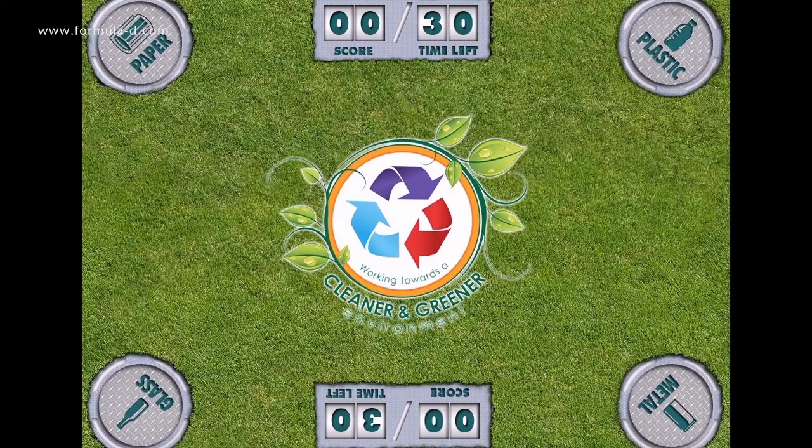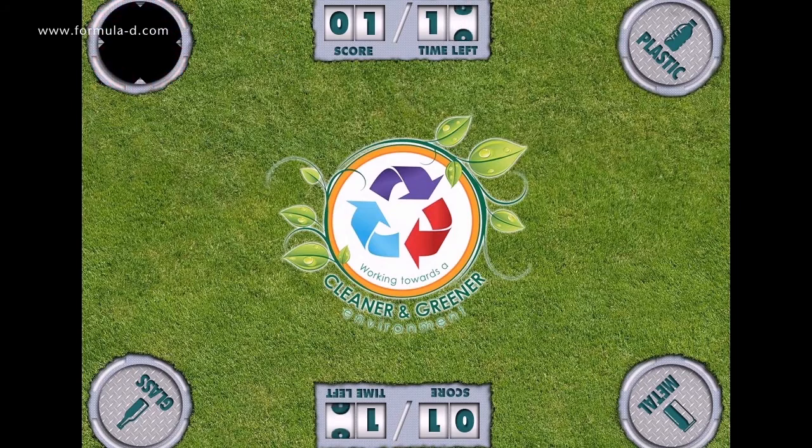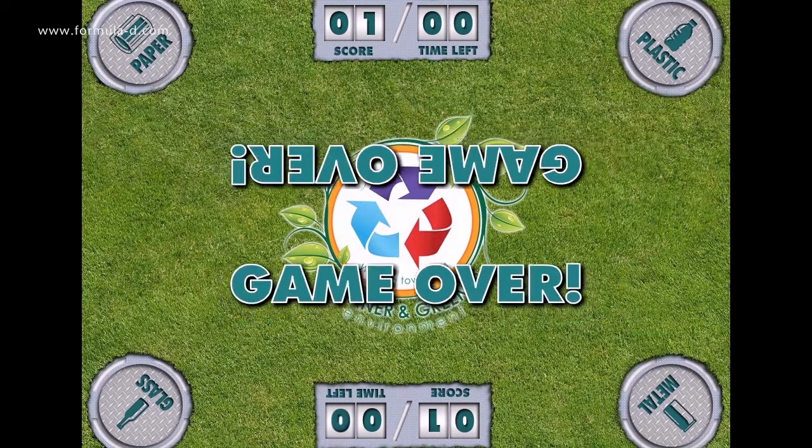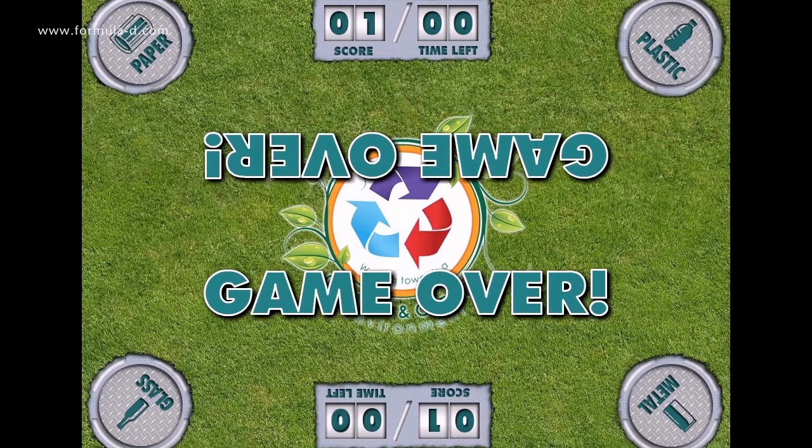Ready? Five, four, three, two, one, go! [Gameplay in progress] Not bad! You just need a little more practice to be a pro!